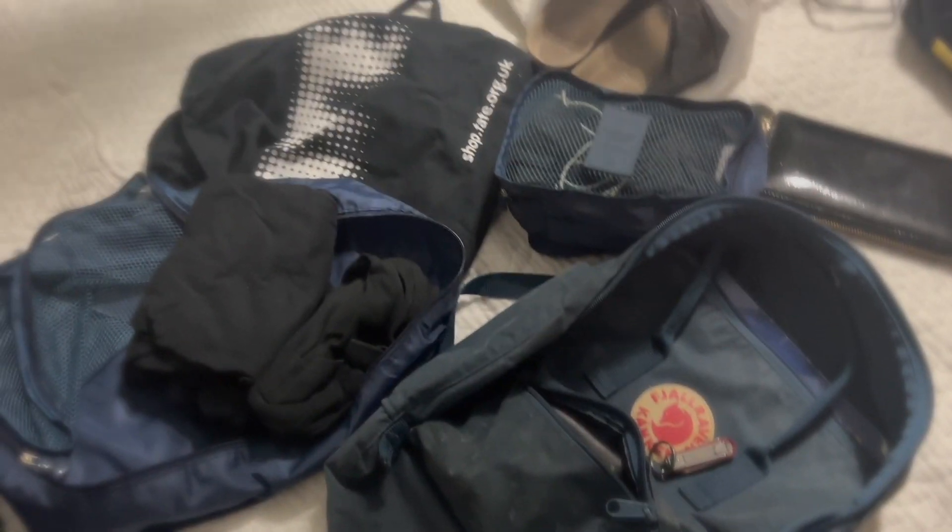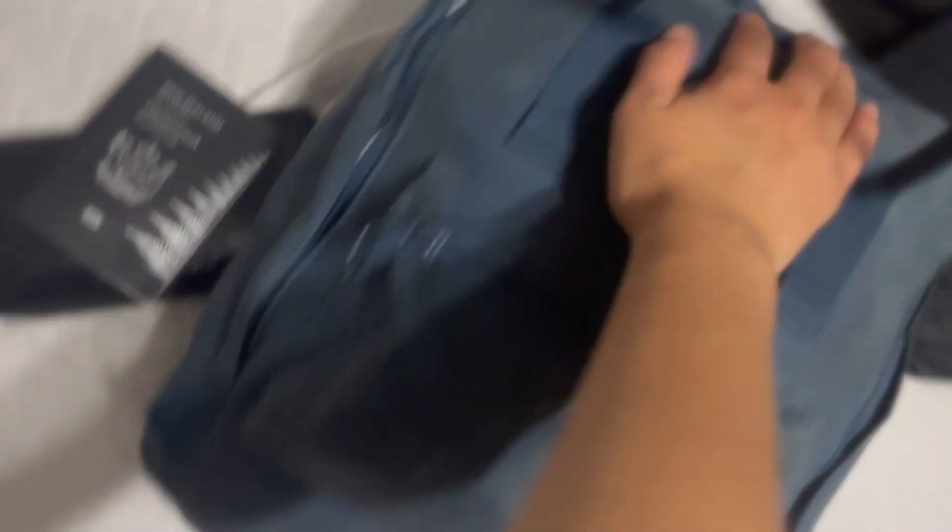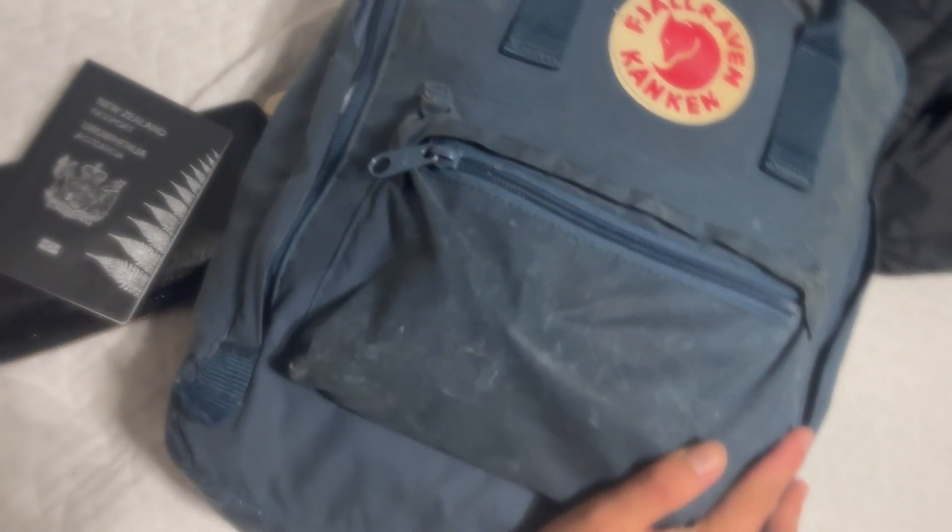I'll pack everything up and show you guys what it looks like. I managed to do it — it was a bit of a struggle. I left out my wallet and passport but I've managed to fit everything in this one Kanken backpack. I'm pretty proud of myself! I hope this gave you a little bit of inspiration — it's definitely doable. You can just wash your clothes, and if you want to be super minimalist you can definitely travel with just one small backpack.